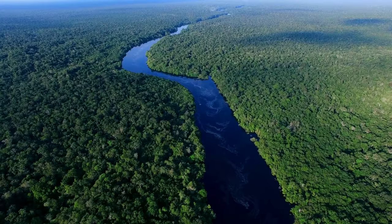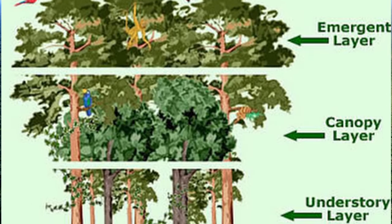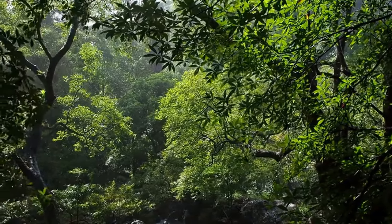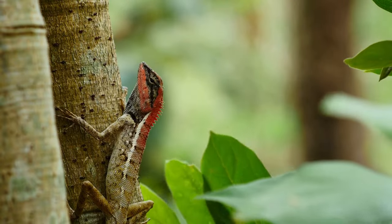The rainforest is structured into four separate layers: the emergent layer, the canopy, the understory, and the forest floor. Each layer is its own world that plants and animals have to adapt to in order to survive in these complex environments.